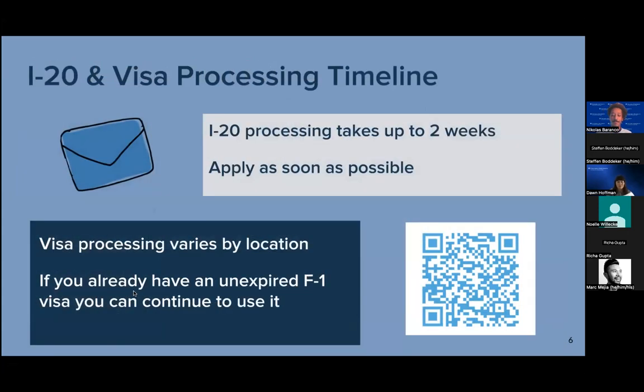Moving on to the I-20 and visa processing timeline. Once we receive your complete application, we'll follow up if additional information is needed. The actual review will be done within two weeks. Upon you submitting the application, we'll follow up with you within two weeks, either to collect additional information or to go ahead and issue the I-20. Once your application is approved and you receive the I-20, you'll also get detailed information with next steps helping you prepare for your arrival. On your I-20, you'll get a SEVIS ID number, which you'll need when applying for the student visa.